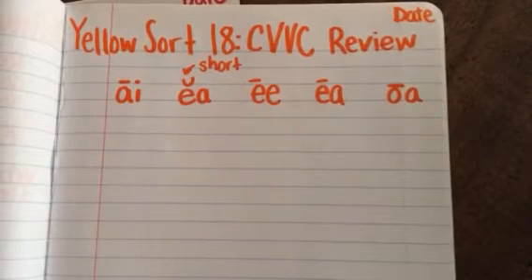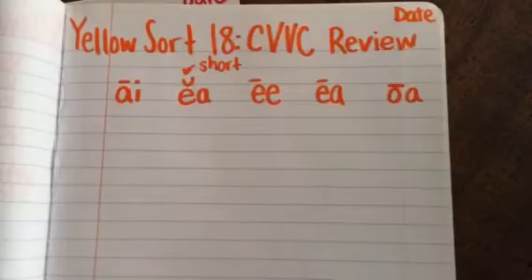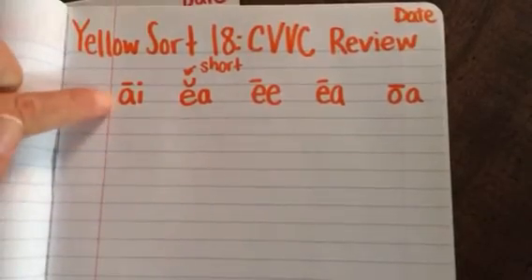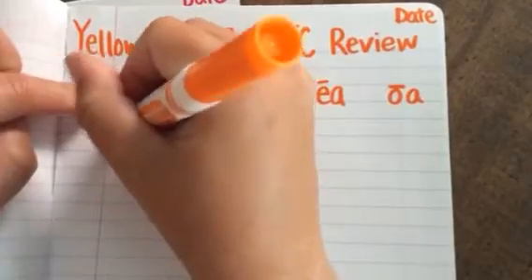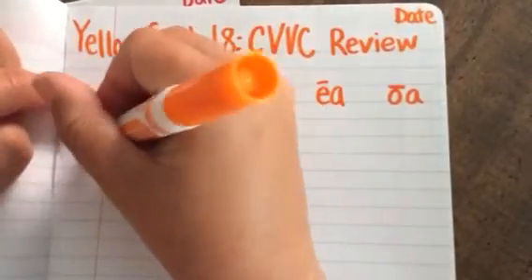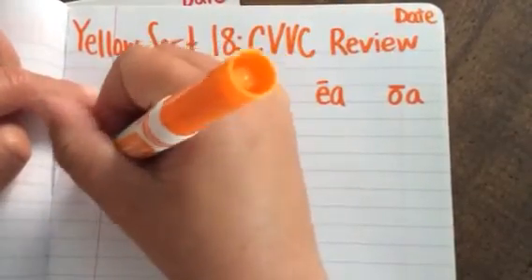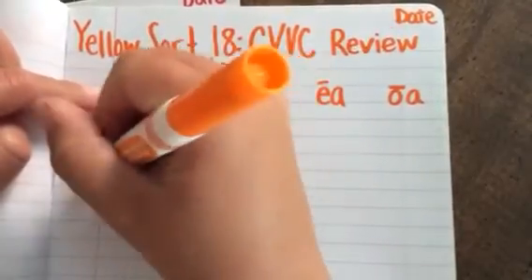We are going to begin with the AI words. There are four AI words. Remember, AI says "A." We have weight, trail, sail, and rail.